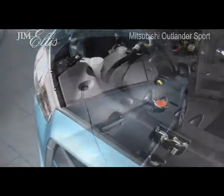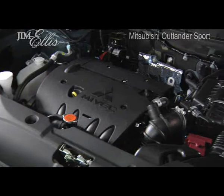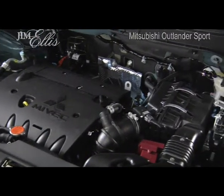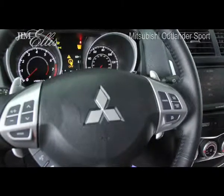This has a shocking amount of performance for the money, with a 148 horsepower, 2.0 liter MIVEC engine. And with the INVECS III CVT Sportronic transmission with magnesium alloy paddle shifters, gear changes are quick and incredibly satisfying.